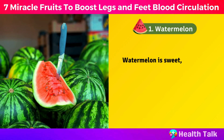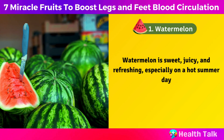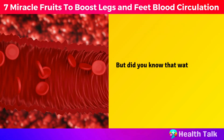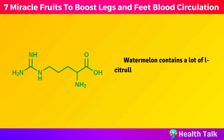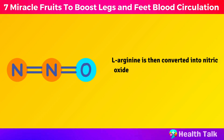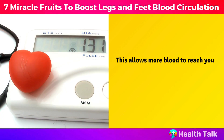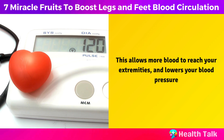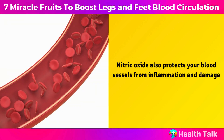Number 1: Watermelon. Watermelon is sweet, juicy, and refreshing, especially on a hot summer day. Watermelon contains a lot of L-citrulline, which is an amino acid that your body converts into L-arginine. L-arginine is then converted into nitric oxide, which is a gas that relaxes and widens your blood vessels. This allows more blood to reach your extremities and lowers your blood pressure. Nitric oxide also protects your blood vessels from inflammation and damage.